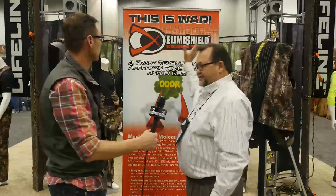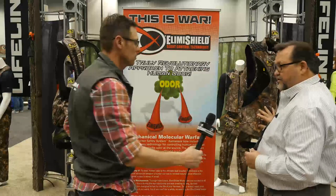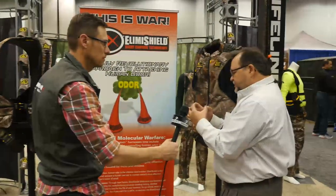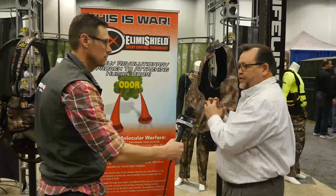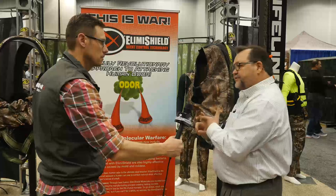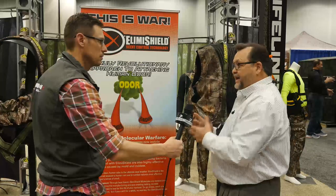I want to show you about Limit Shield and tell you what that is. It's a new system where we can embed this odor-eliminating system into the fabric of the units themselves. By heating this fabric, putting it under water, it opens up the molecules inside the fabric itself, allows it to adhere to it. Once it adheres to it, for the life of this product, you can't wash it out and you can't wear it out. It's in that fabric.